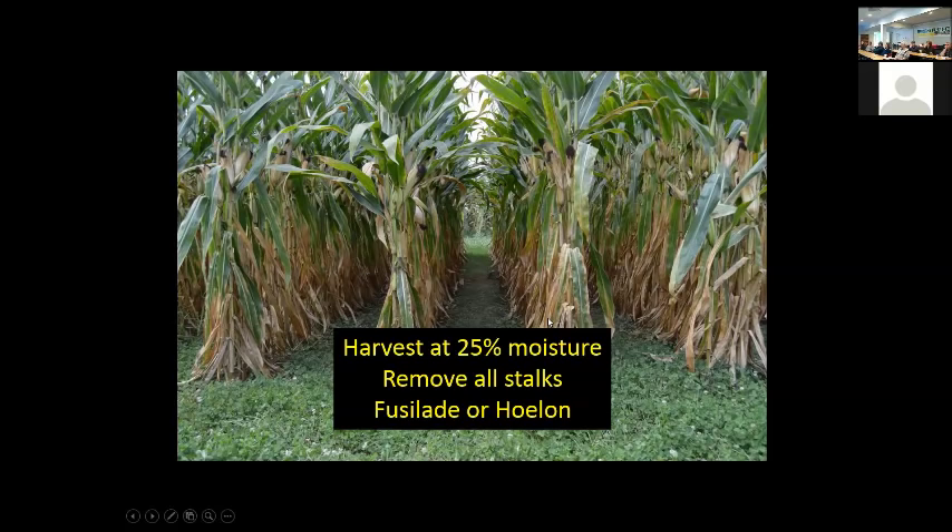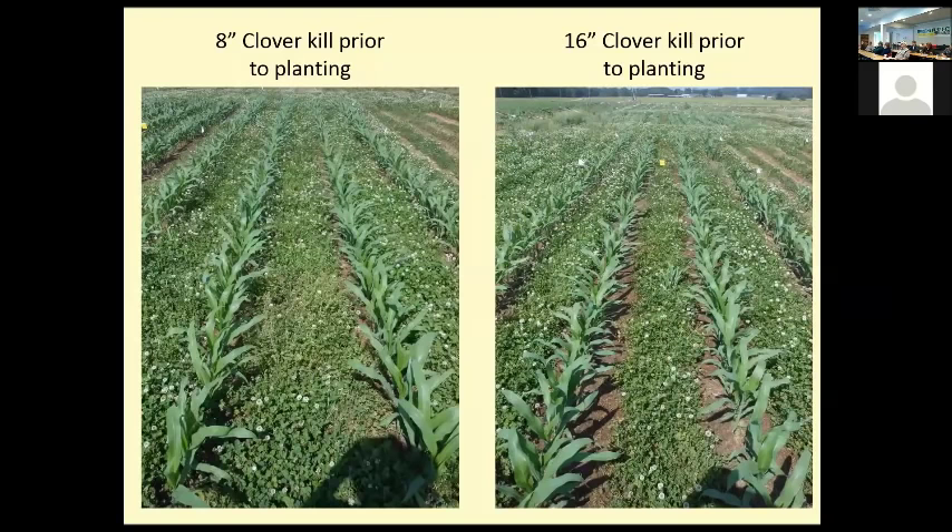Here's an example of an 8-inch band that the clover is planted into. About 20 to 30 days old, the clover is already starting to grow, re-establishing itself back into these dead zones that we planted the corn into. We don't think we can go any more narrow than 8 inches, but 8 inches looks nice. Here's 16 inches — you can see the wider band there, which means more weed potential.